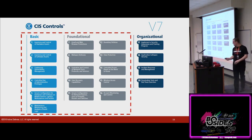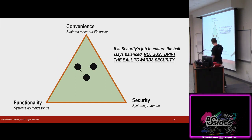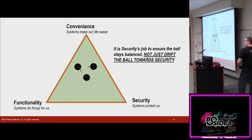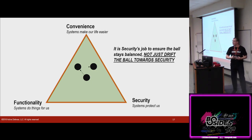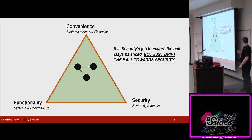As we go through this talk, we do have to remember the security iron triangle. As we implement security, we're going to be reducing functionality and reducing convenience. It's not our job to bring the ball all the way to security — the most secure system is the one that's powered off and unplugged, but it's not too functional to us. We've got to keep the ball in balance. We have to give the business what they need, but we need to do it securely. We can't be the security police — we have to be enabling the business to function securely.